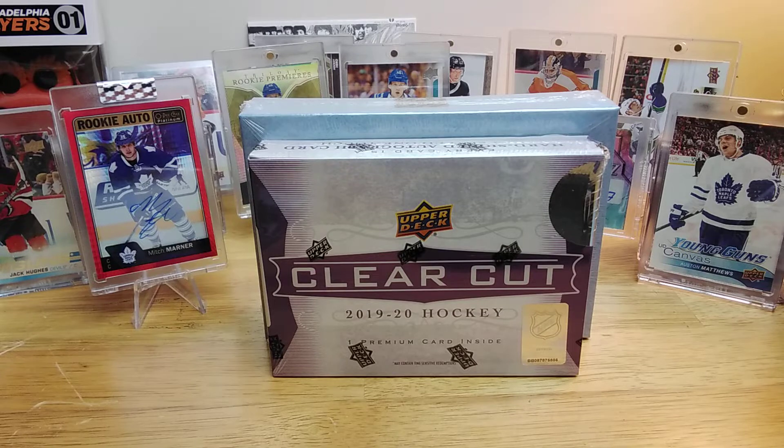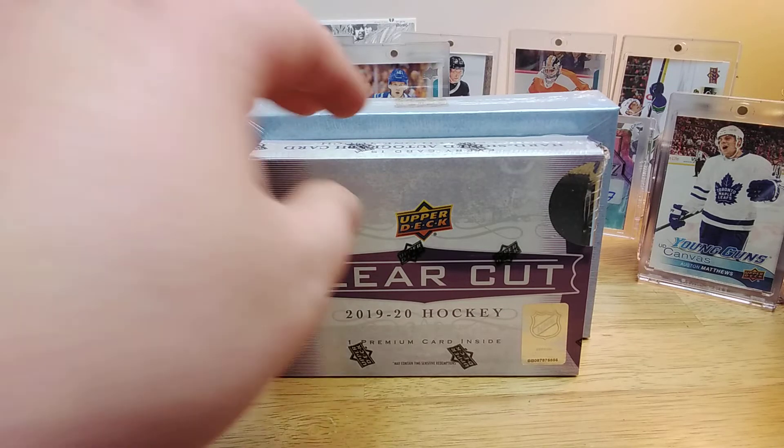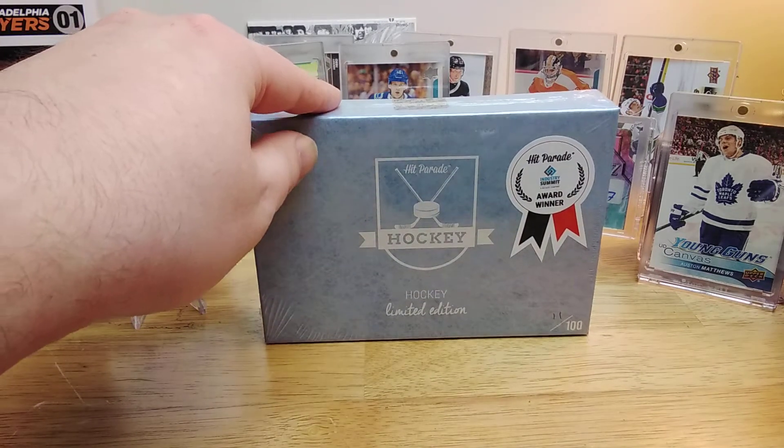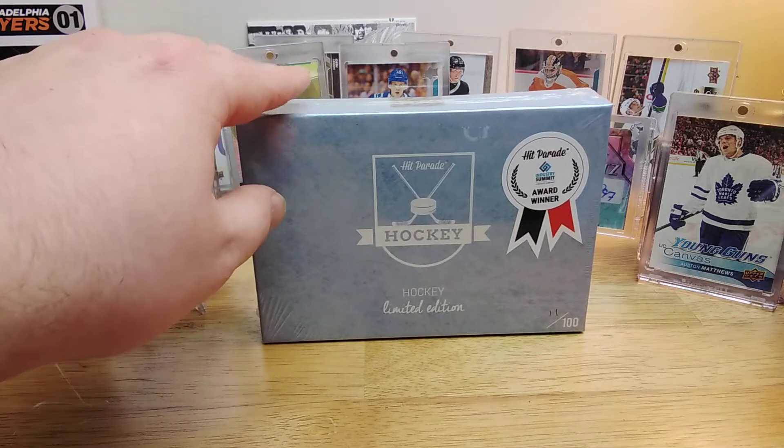We got another box of ClearCut, which I bought from my card shop again for $85. We also have Hit Parade from David Adams, a limited hockey edition.